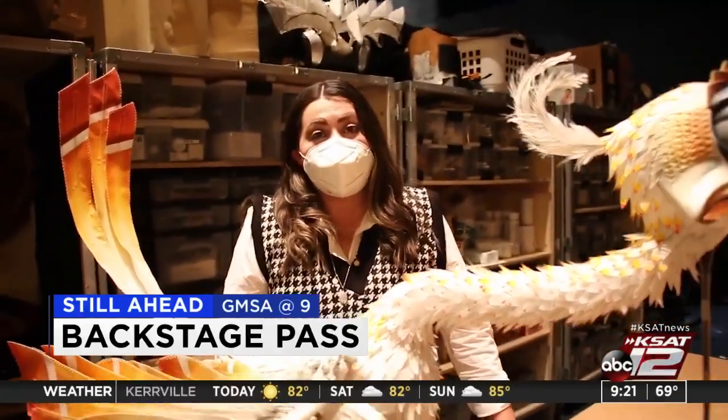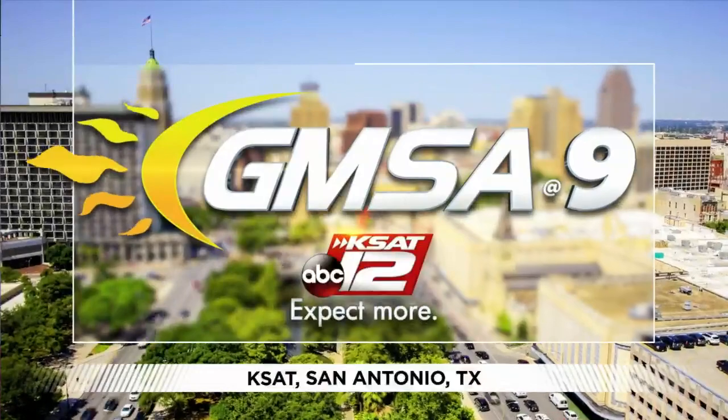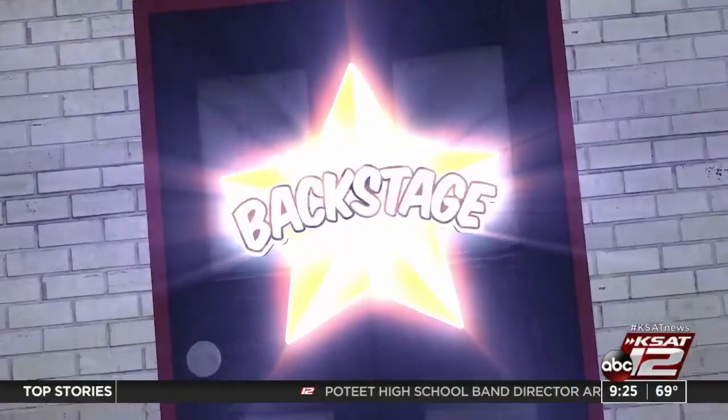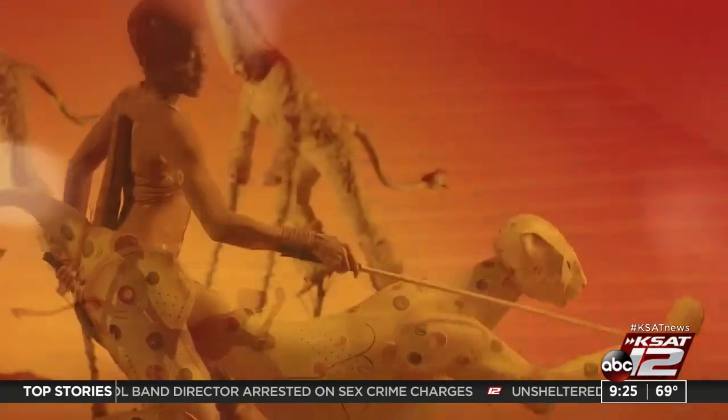Coming up, we're taking you behind the scenes of the Broadway tour of The Lion King, currently playing at the Majestic Theater. The North American tour of Broadway's The Lion King opened at the Majestic Theater this weekend. Tickets are still on sale. KSAT producer Lexi Salazar got an exclusive behind-the-scenes look at the production here in San Antonio.